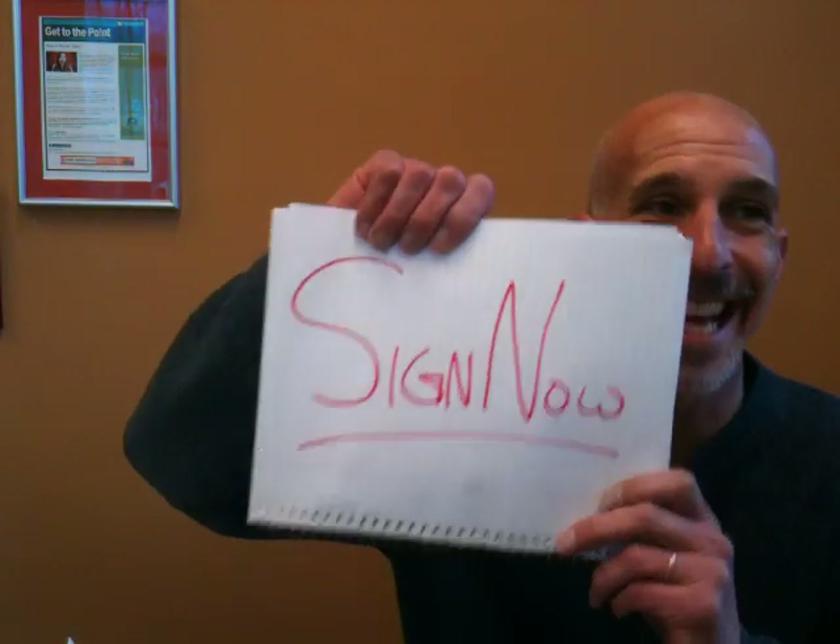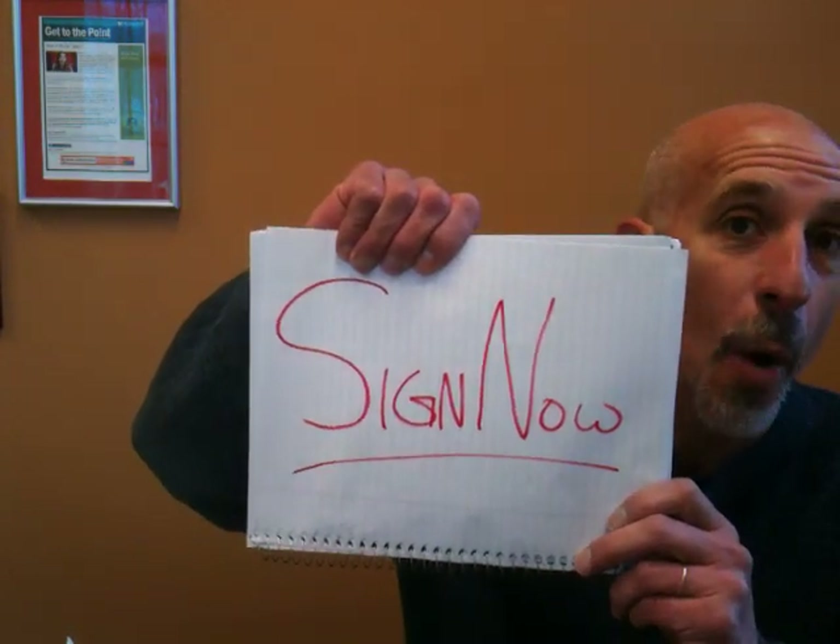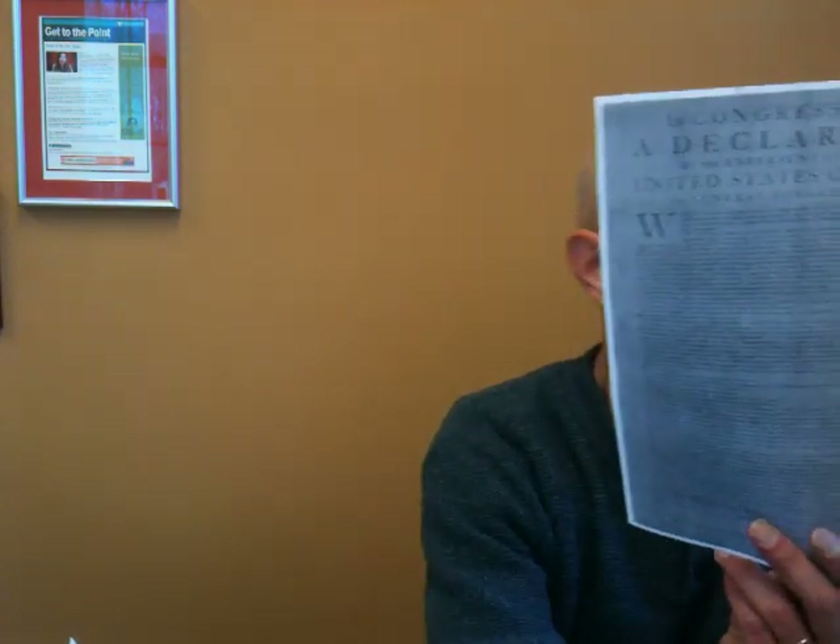Then I discovered a simple online service called SignNow. With SignNow, you upload your documents, take your signature — you can actually sign with your mouse — and then you simply stick it on your document.